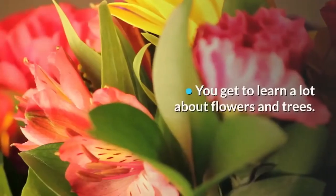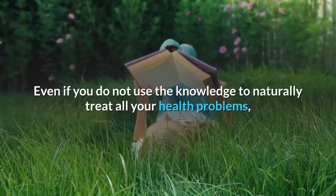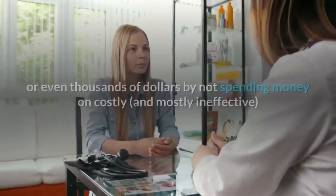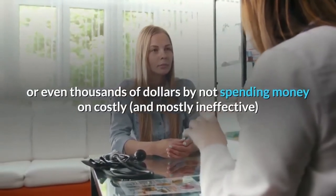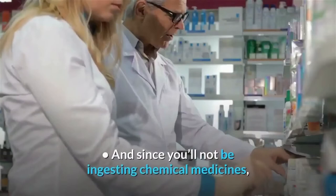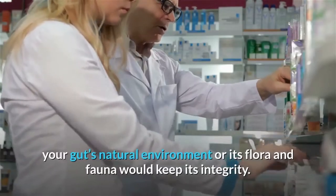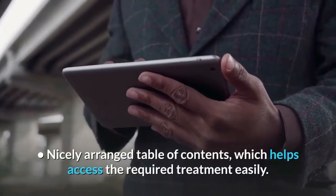You get to learn a lot about flowers and trees. Even if you do not use the knowledge to naturally treat all your health problems, you would certainly find the information enriching. You will save several hundred or even thousands of dollars by not spending money on costly and mostly ineffective medical drugs, therapies, and treatments. And since you'll not be ingesting chemical medicines, your gut's natural environment or its flora and fauna would keep its integrity. The book also has a nicely arranged table of contents, which helps access the required treatment easily.